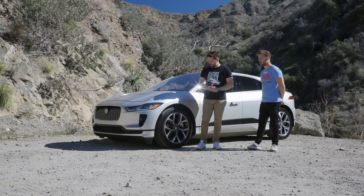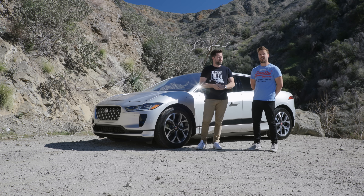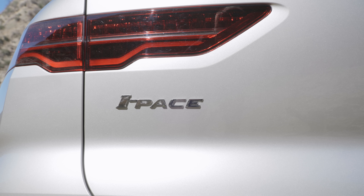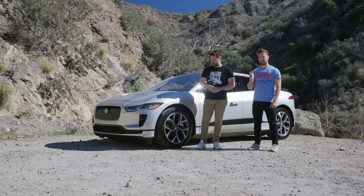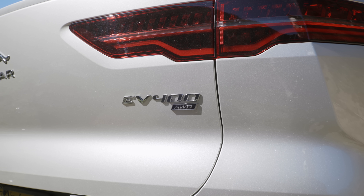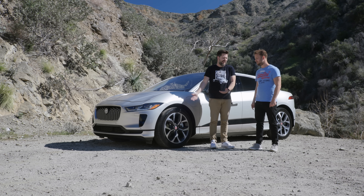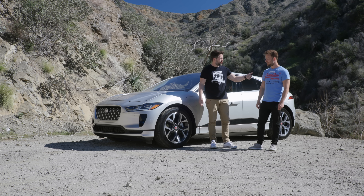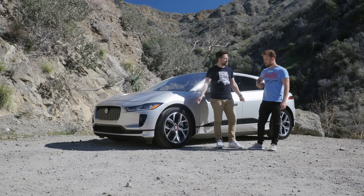Our noble steed for the trip has been the 2022 Jaguar I-PACE — the electric one. There is an E-PACE which sounds like it would be electric but it's not, it's just a smaller F-PACE. So that's petrol, but this is dual motor, lithium-ion, all-wheel drive EV. The range is 253 miles.